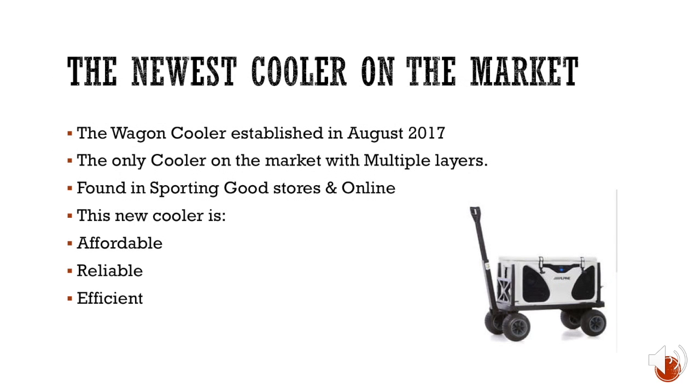The newest cooler on the market, the Wagon Cooler, was established in August 2017. It is the only cooler on the market with multiple layers, found in sporting goods stores and online. The new cooler is affordable, reliable, and efficient — not the most expensive on the market, not the cheapest, and it will keep ice cooler for longer.